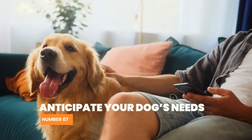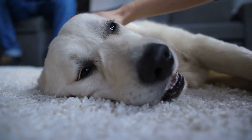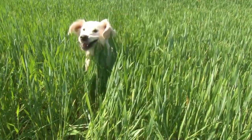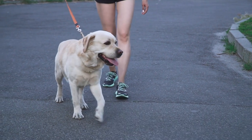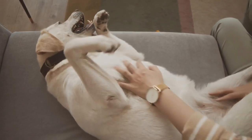Number 7: Anticipate your dog's needs. Anticipating your dog's needs can help prevent accidents. If your Labrador shows signs of needing to go potty — such as pacing, sniffing, or circling — take them outside to the designated potty spot immediately. It's important to pay attention to your dog's behavior and act quickly to reinforce good habits.